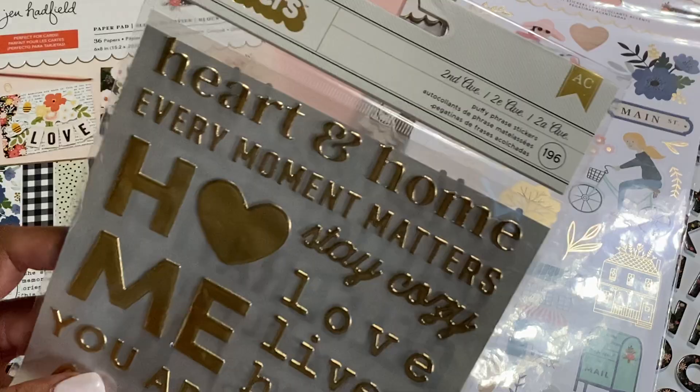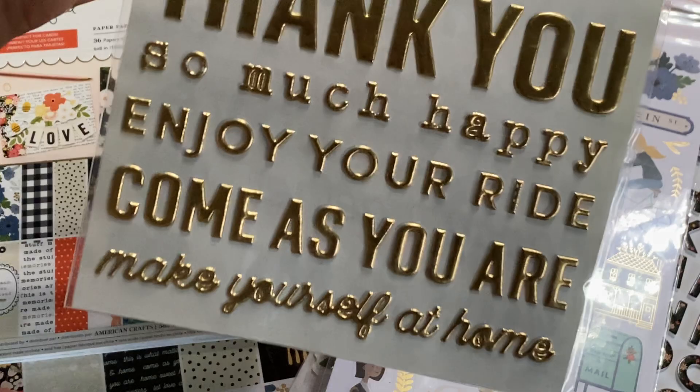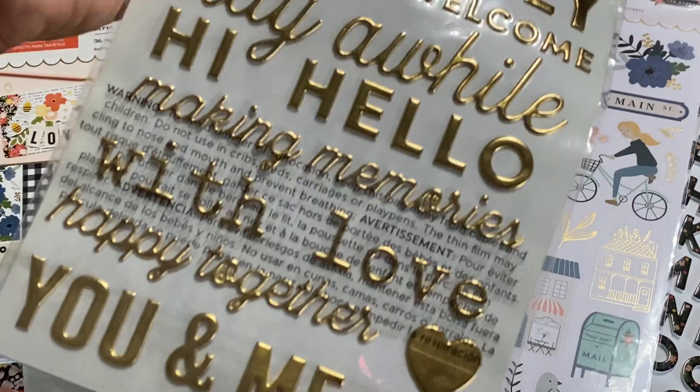Then we have some more thicker stickers — these are the puffy sentiments: Heart and Home, Love Lives Here, You Are Love, Family Time. Look at how nice that is. These are puffy — I'm raising it up so you can see the dimension. How pretty is that? You get a front and also a back. This is a gorgeous collection; I love it.